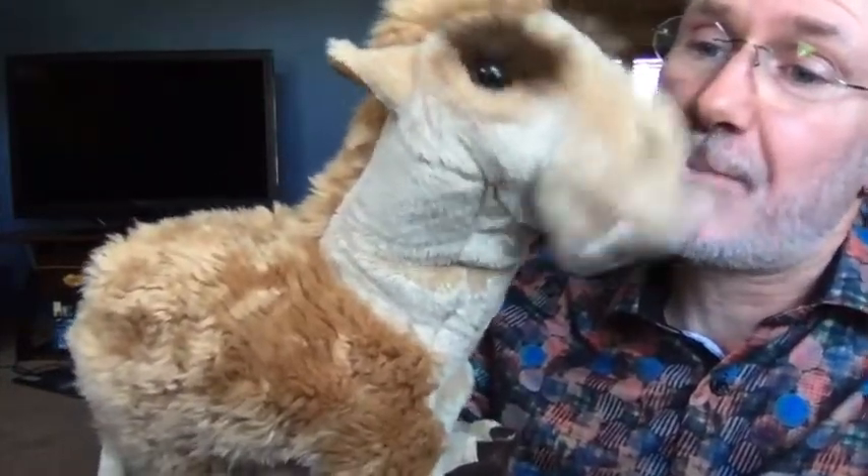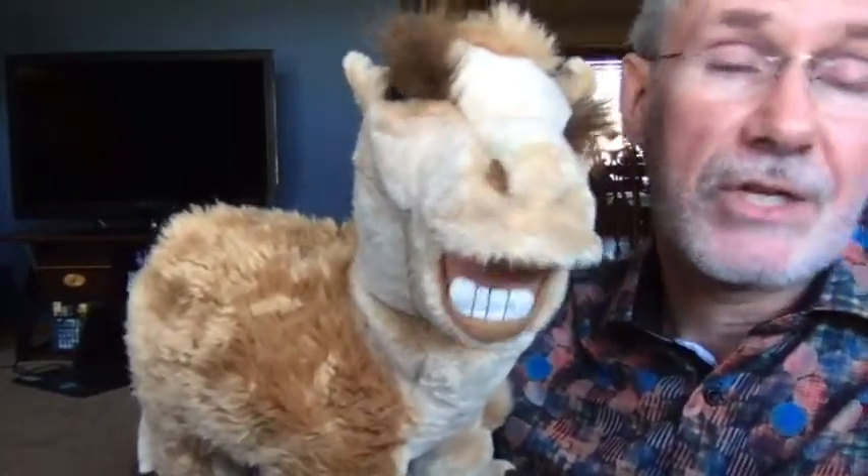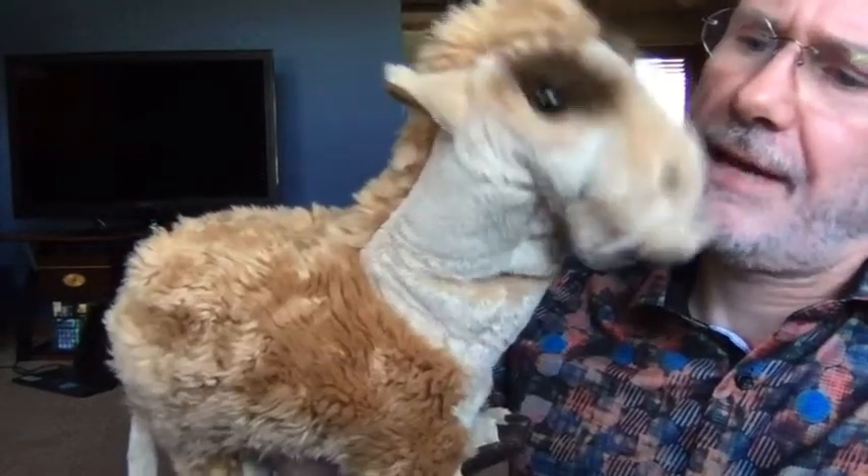Pouton insisted on helping me today. And oh, I hope I don't live to regret this. But anyway, I think Pouton just wants to be on the YouTube. But Pouton, are you going to be able to behave yourself today? All right. Well, I guess we'll see.